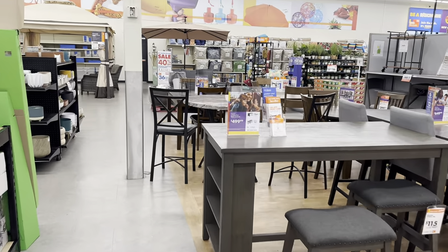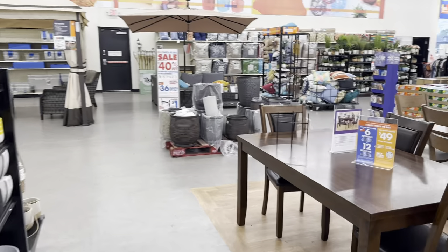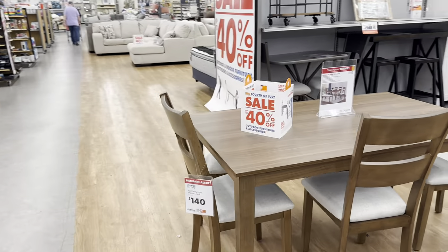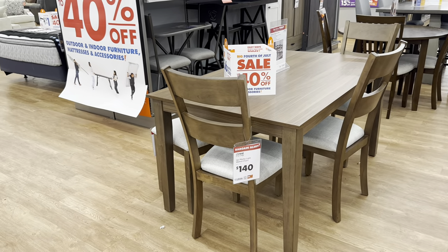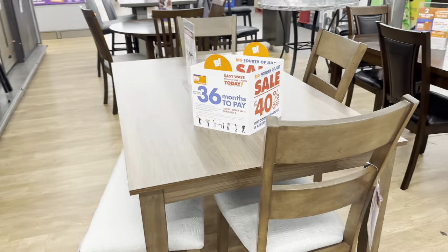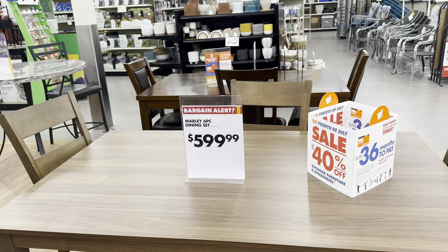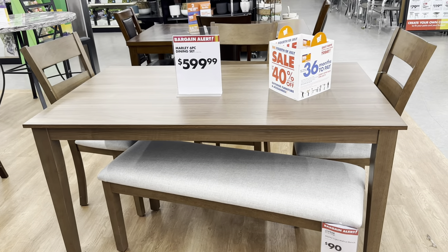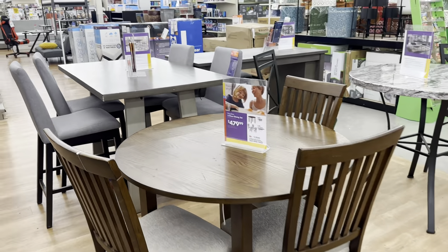They have nice dining room tables and chairs. My favorite is this first one with the pretty brown wood. The two-piece chair set is $140 — isn't that amazing? The whole set is $600, which includes a six-piece set. Six hundred dollars for this whole set — I'm not making it up, it's real!